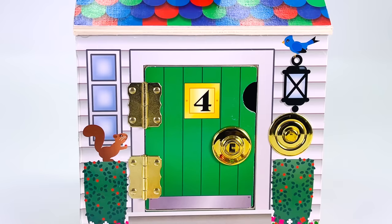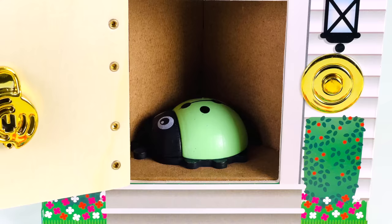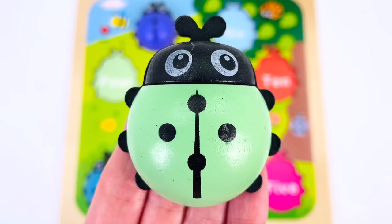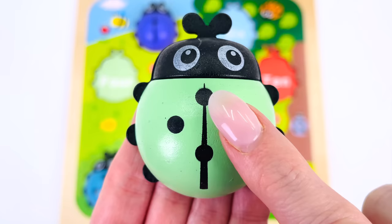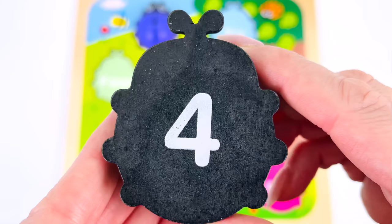How about we try door number four? We found one! We found a little green ladybug! Let's count the dots together: there's one, two, three, and four. Turn it over — and we have the number four on the back!